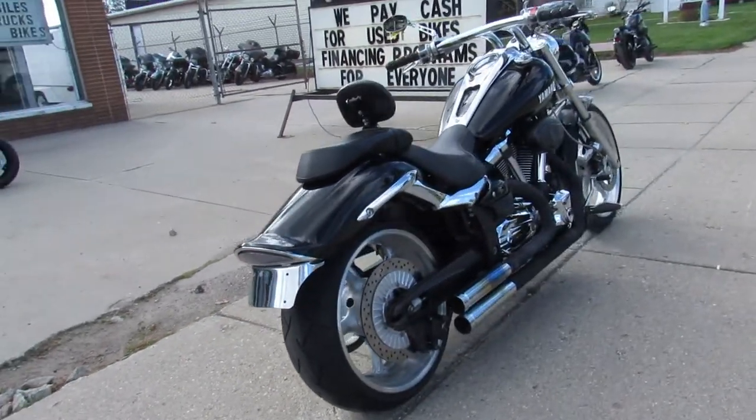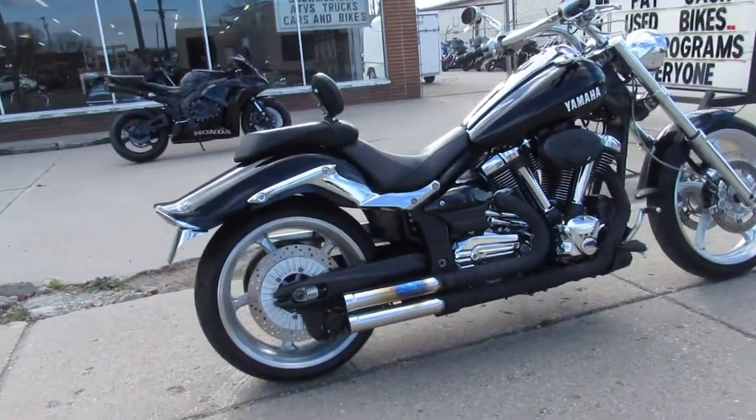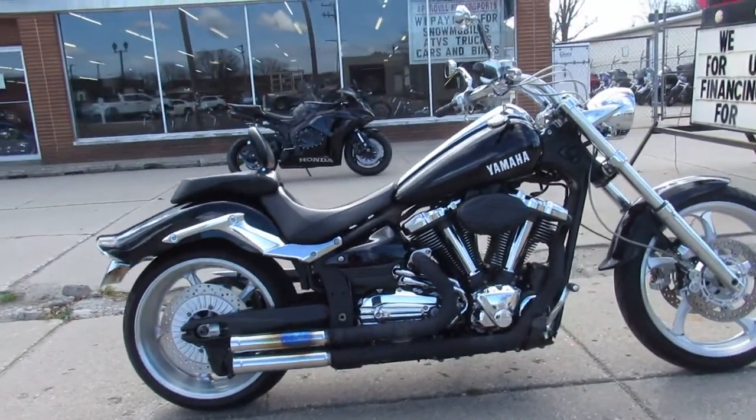That's a '14 Yamaha V-Star 950. Give us a call at 810-648-9500.